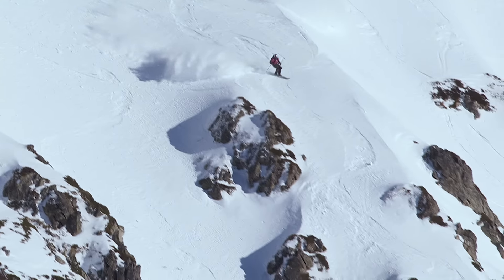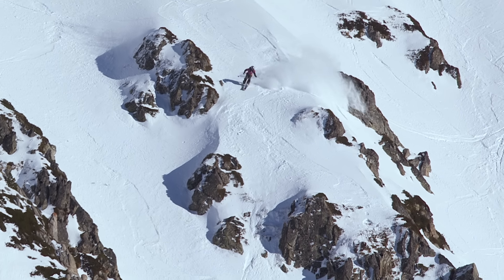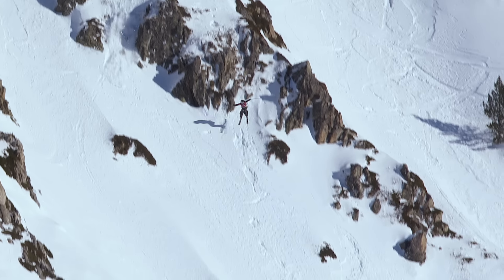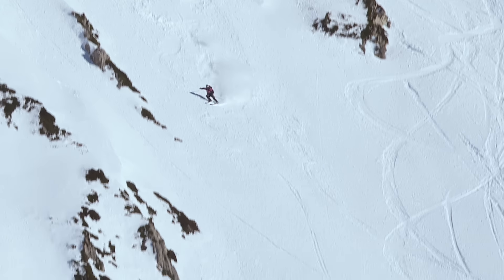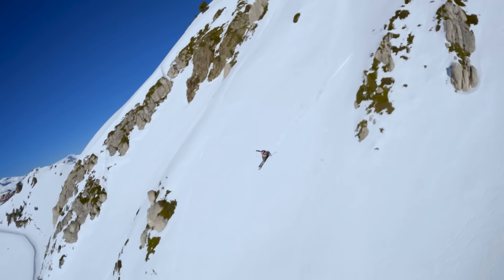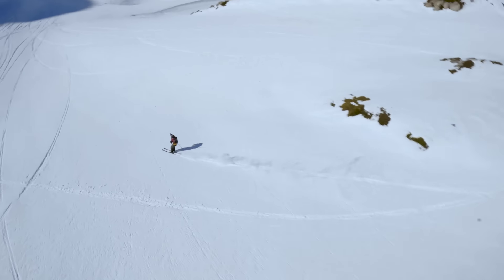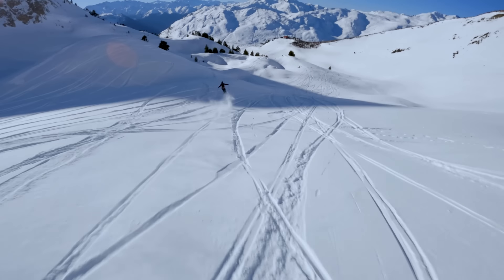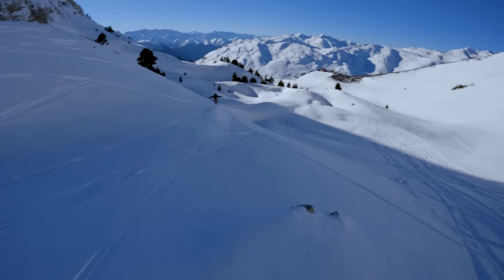The first double backflip in Freeride World Tour competition, complete by Max Palm! He's been threatening it all day, and a gigantic 360 to an unbelievably precise landing. Another huge air over that rock stack and the claim. Whoa! Max Palm — he is the happiest man in Spain right now.